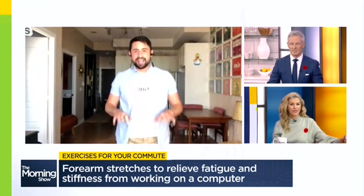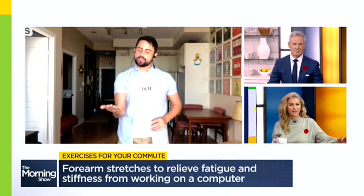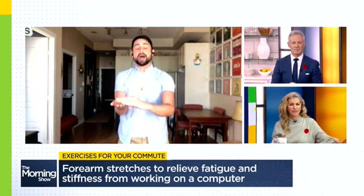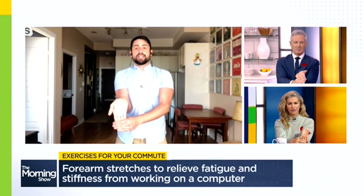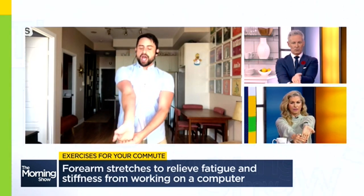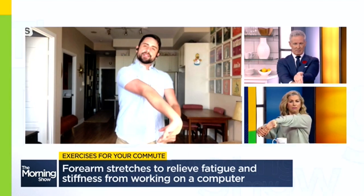When you're typing and holding your wrist in that position, the muscles we use to do all that movement are located here. To stretch it, you can do this on your commute. Start with your palm up, grab your fingertips, slowly extending your wrist to end range comfortably. You're going to feel the stretch in your wrist. From here, you're going to slowly straighten your elbow, bringing that stretch up into your forearm.